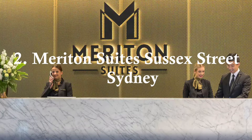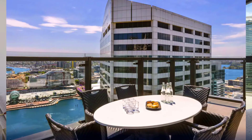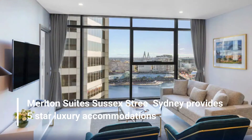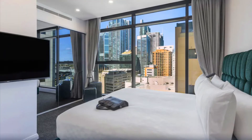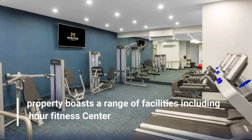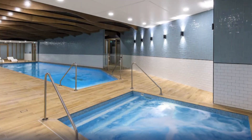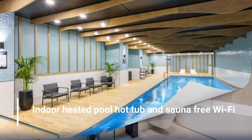Number 2: Mariton Suites Sussex Street, Sydney. Mariton Suites Sussex Street, Sydney provides five-star luxury accommodations. The property boasts a range of facilities including a 24-hour fitness center, indoor heated pool, hot tub and sauna, and free Wi-Fi.